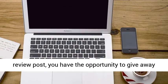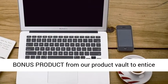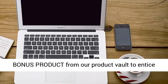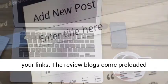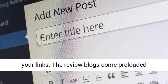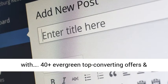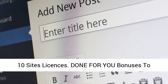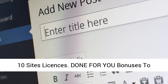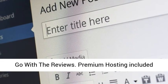On each review post, you have the opportunity to give away bonus products from our product vault to entice people to purchase affiliate products through your links. The review blogs come preloaded with 40-plus evergreen top-converting offers and professionally written high-converting reviews. 10 site licenses. Done-for-you bonuses to go with the reviews. Premium hosting included, no domain needed, zero monthly costs.